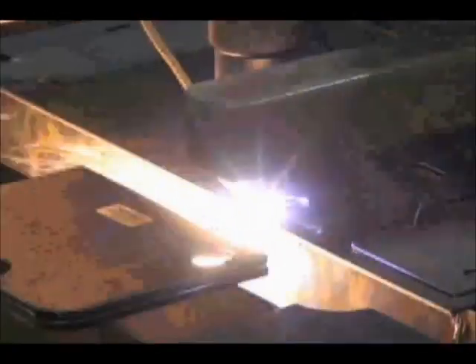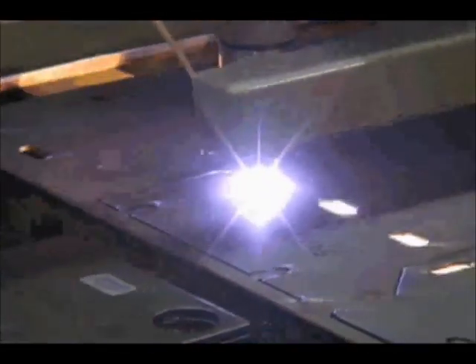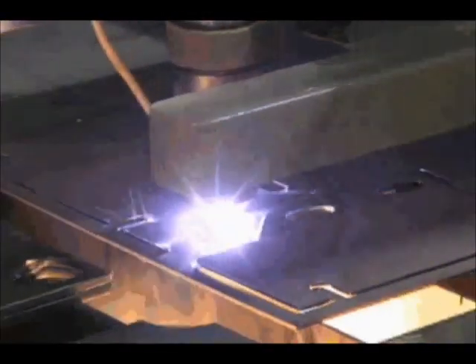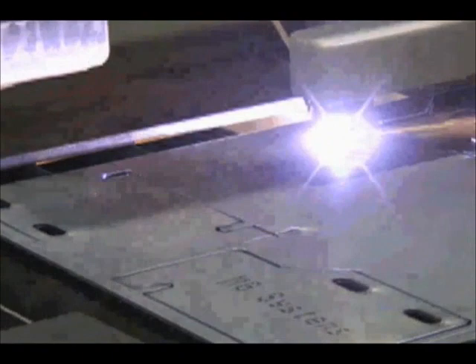The CNC plasma cutting gantry is a precision profile cutting machine with high-performance plasma capabilities and state-of-the-art Windows-based CNC global controls. It is available with many productive options such as auto gas, part number scribing, and scribe layout lines. The CNC plasma gantry is compatible with almost all major nesting software packages.